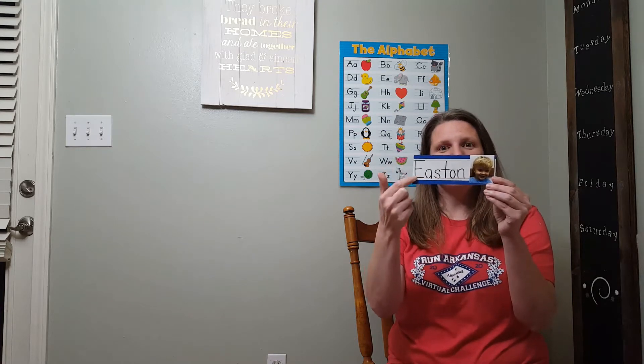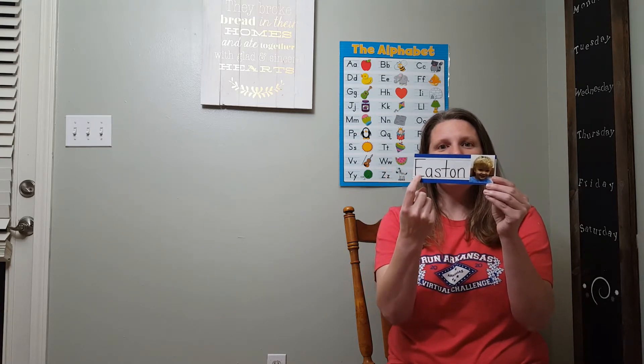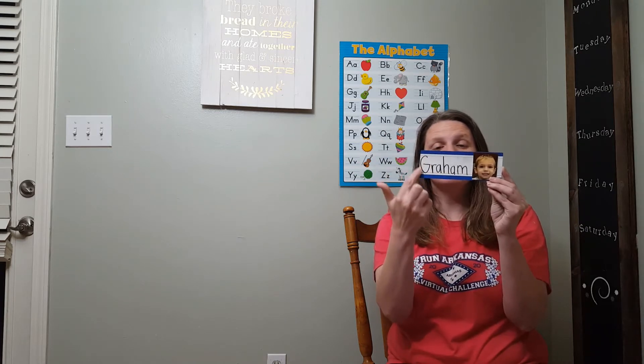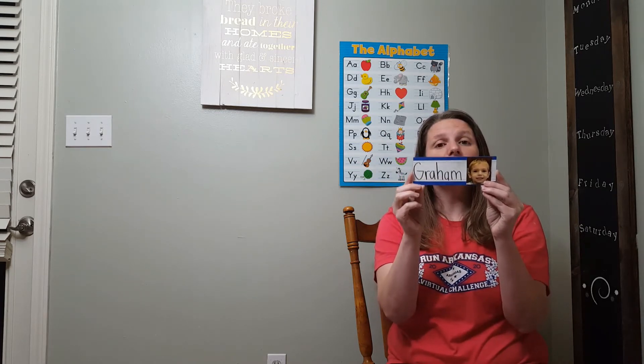And this friend is Easton, and Easton starts with the letter E. E, Easton. Next is Graham, and Graham starts with the letter G. G, Graham.